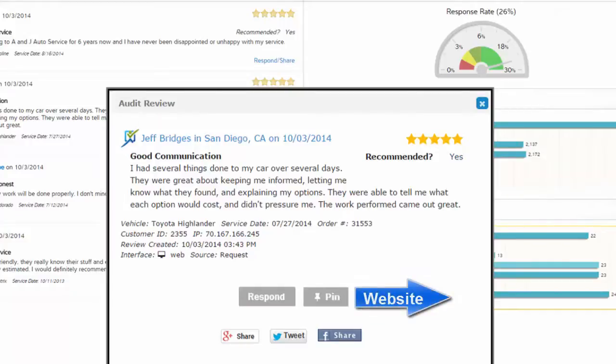If they pin the review, that specific review will show up on the shop's website. Clicking the consumer's name will take the user to that consumer's marketing details.